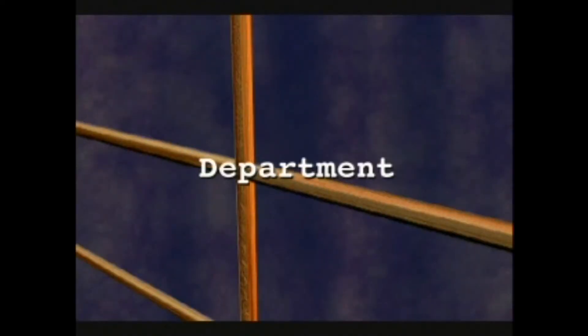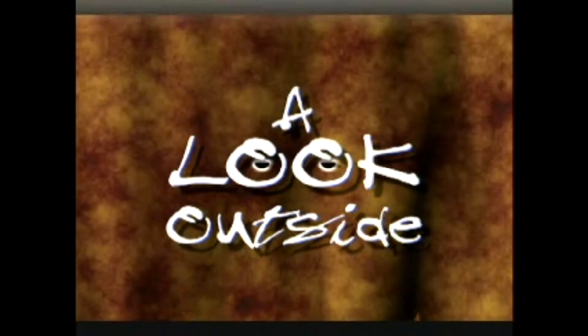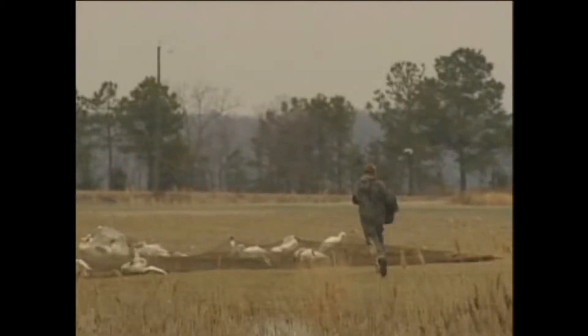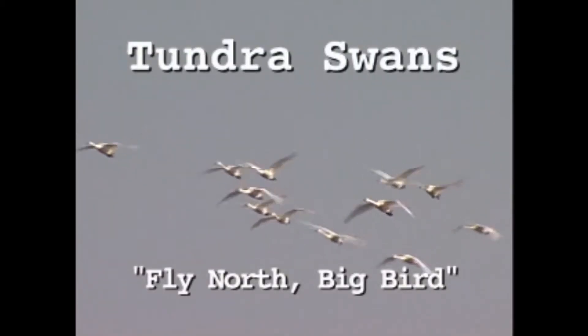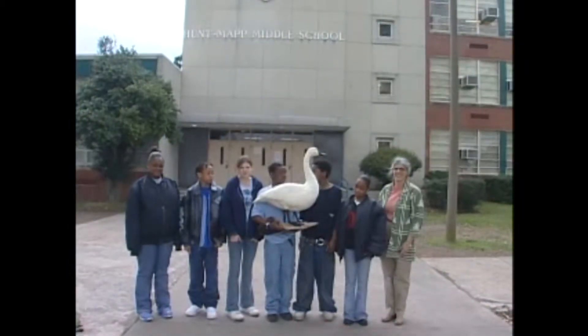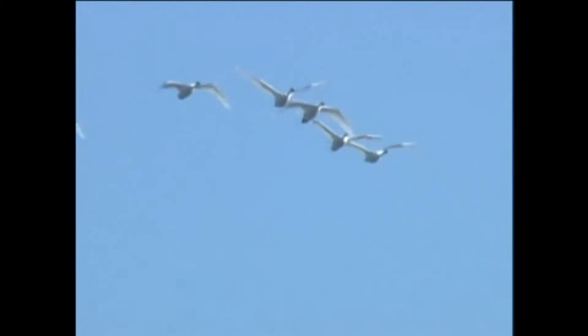The Virginia Department of Game and Inland Fisheries presents 'A Look Outside!' What are these huge birds that visit Virginia each winter, and why are they so important? Where do these birds go when they leave Virginia in the spring? Let's join the students from Hunt Map School in Portsmouth and meet the students from Kavuluk School in Kaktovik, Alaska, as we take a look outside at Virginia's biggest bird — the tundra swan.